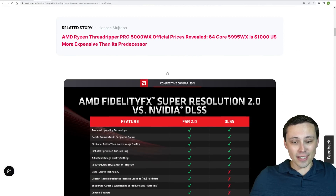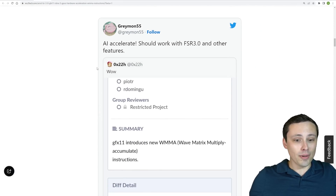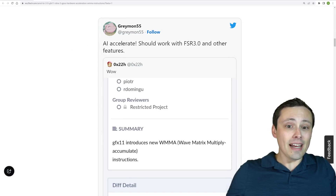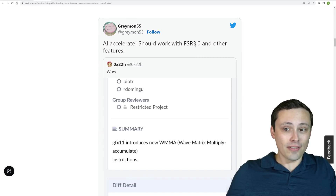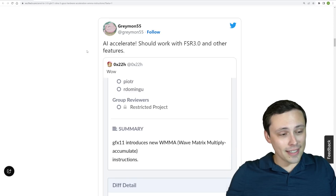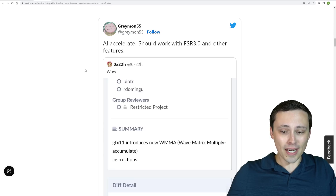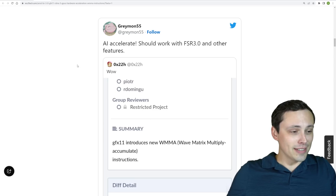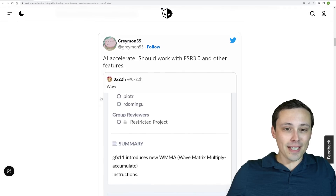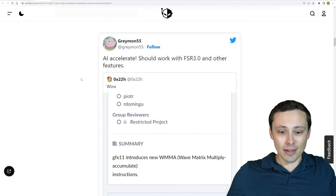What is this speculation based on? Like usual, we have a leaker tweeting some things out about the new graphics cards. Graymon says AI Accelerate should work with FSR 3.0 and other features. Graymon is one of those leakers who has a track record of getting some things right, so we do listen to him about some things — but that doesn't mean this will be true.